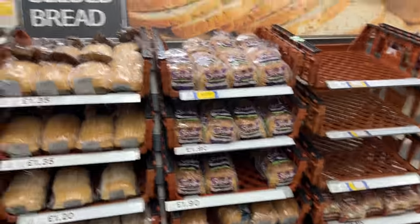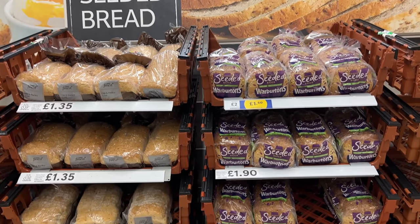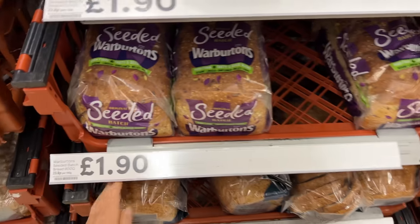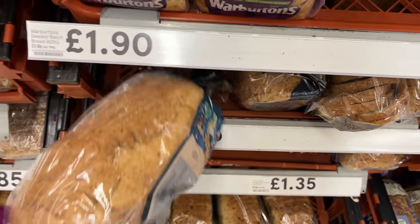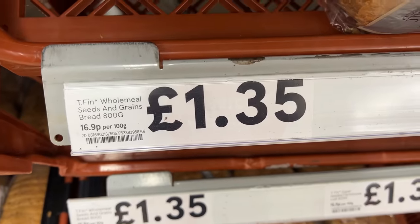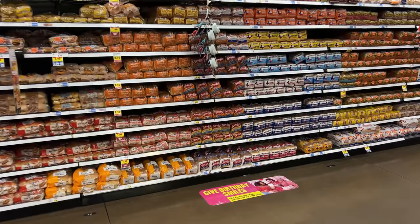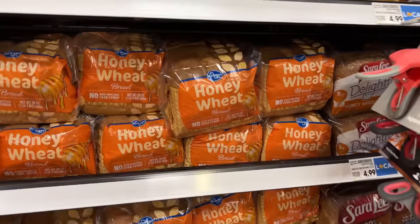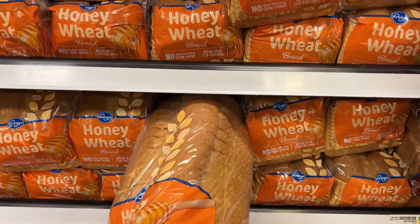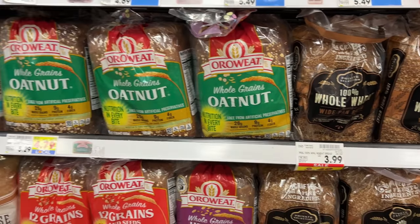A lot has been said about how American bread is just not good, and it's kind of true. Seeded breads are really popular here in the UK, way more popular than in the States, and they are delicious and nutritious. This is Ian and my favorite new bread — it's Tesco Finest brand wholemeal seeds and grains, £1.35 per loaf, which is 800 grams. Most American bread is sandwich bread full of preservatives, and so-called honey wheat is not really whole grain.